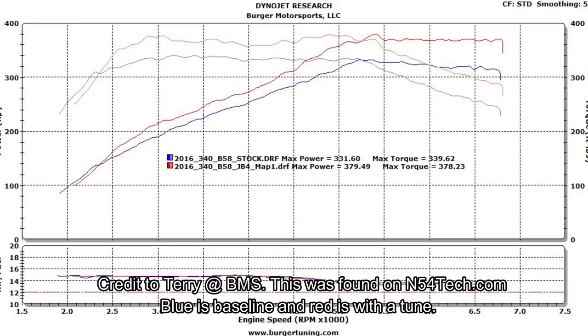If we factor in about 20% drivetrain loss, that's about 380 at the crank — could be more, could be a little less. I will tell you one thing: this car is quick. It's deceivingly quick. It is an Autobahn missile. Let's do a little first-gear rip.